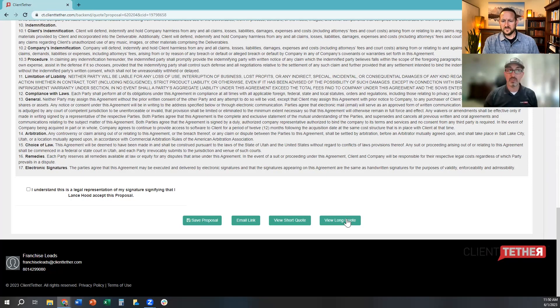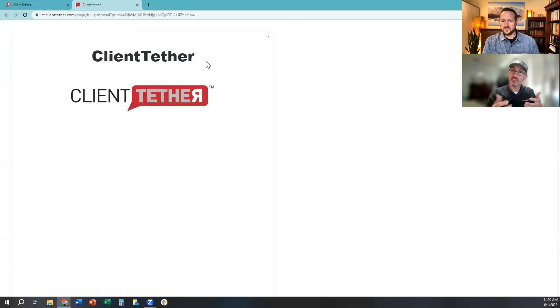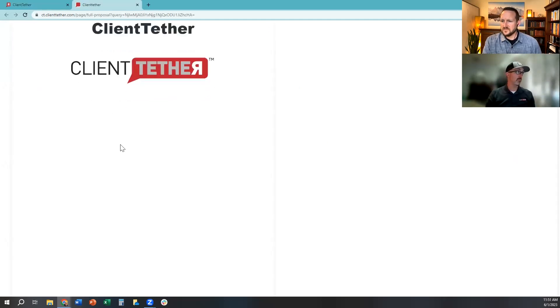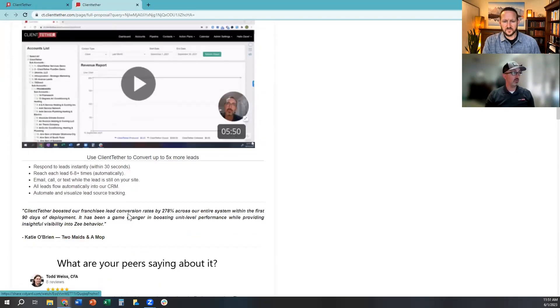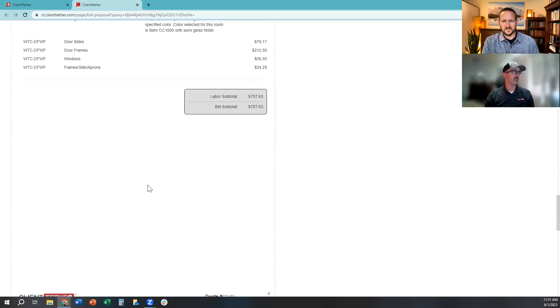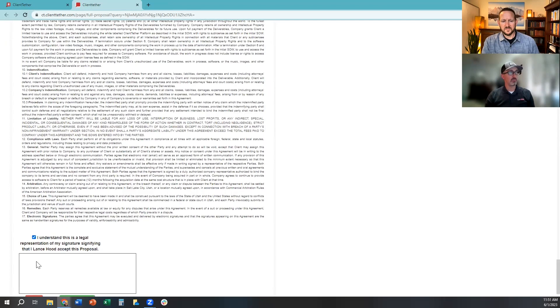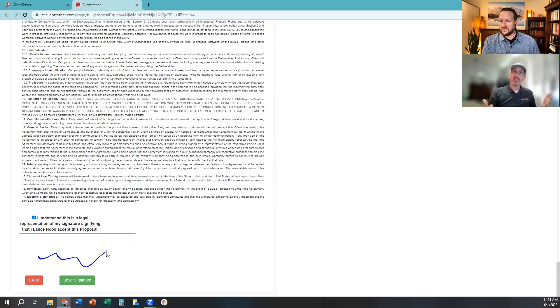If they say 'Send it to me to review with my spouse,' you can automatically send them another action plan automation sequence that delivers a high-end-looking proposal with embedded videos, testimonials, whatever you want — the costs, line items, totals, terms and conditions, and an e-signature block so they can sign it at home. We've also just rolled out new triggers so that if they sign it at home, the system can automatically move them into a new action plan and start to engage them about getting something on the schedule. There are a lot of cool tools around that.